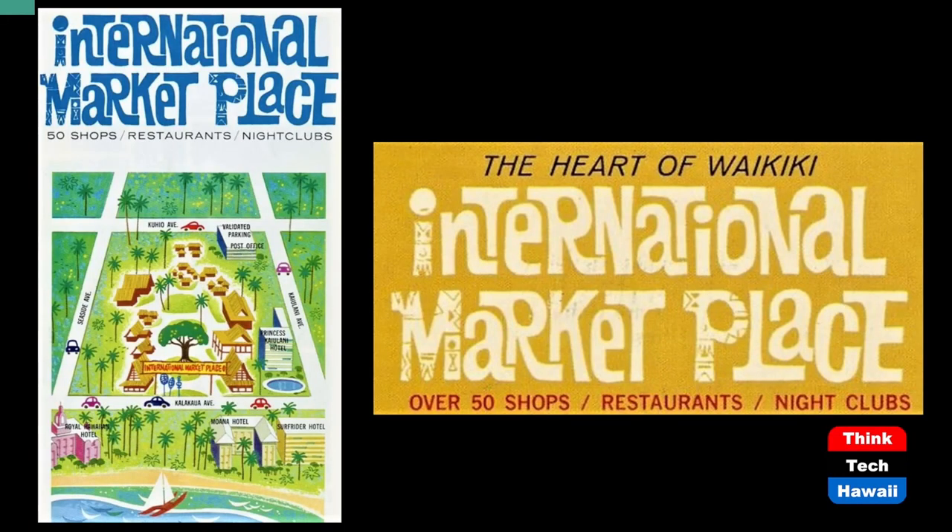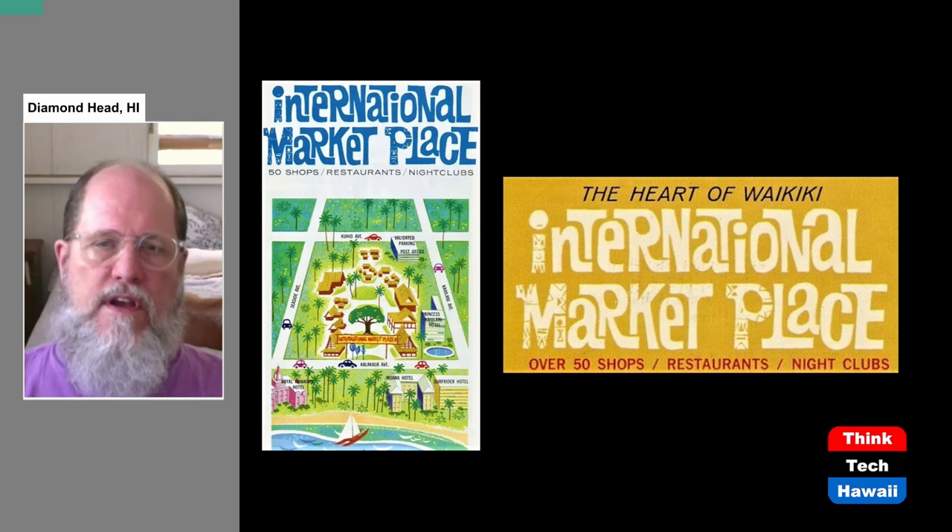The International Marketplace in various forms has been around for a great many years, and it's been through a variety of different versions. It's changed a lot. It's still with us, but not in the way it was originally created. So let's get started on that story and go to our first slide.